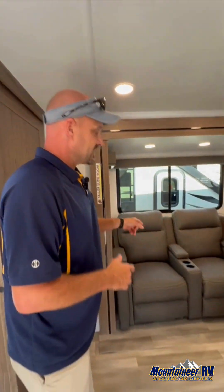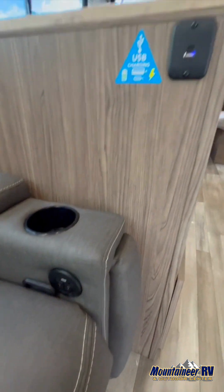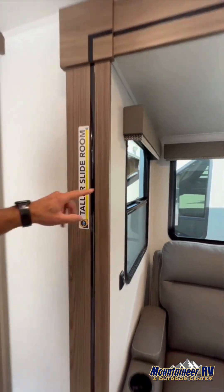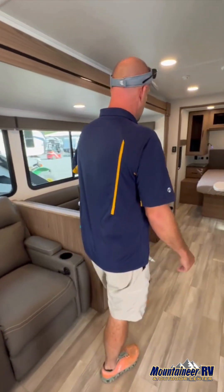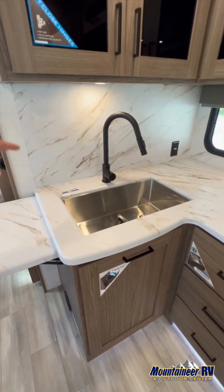Right across from the entertainment center is theater seating with ports so you can charge everything right here. The whole slide room — and I want to point this out — is a taller slide room. I'm six foot two; look at me, I have room in the slide box. That makes it pretty nice for moving inside.